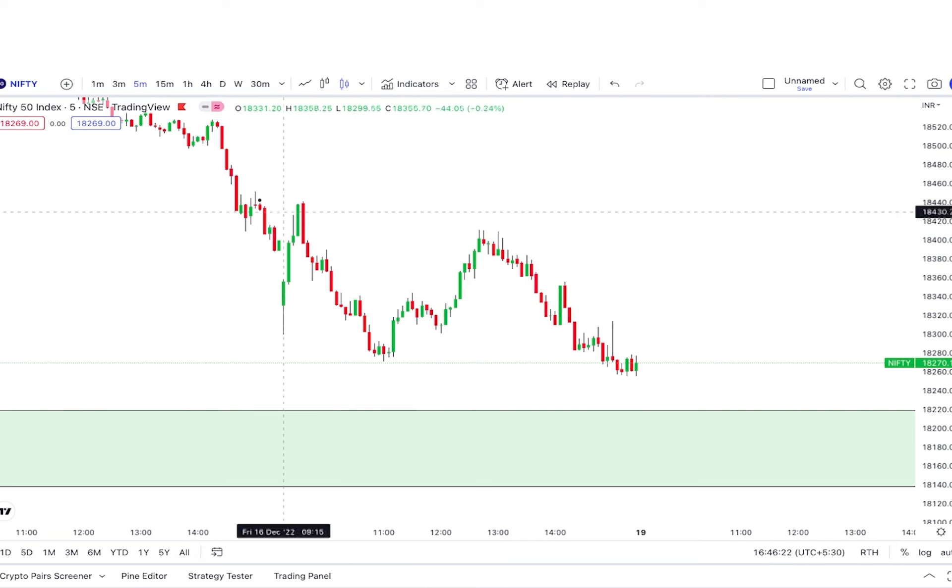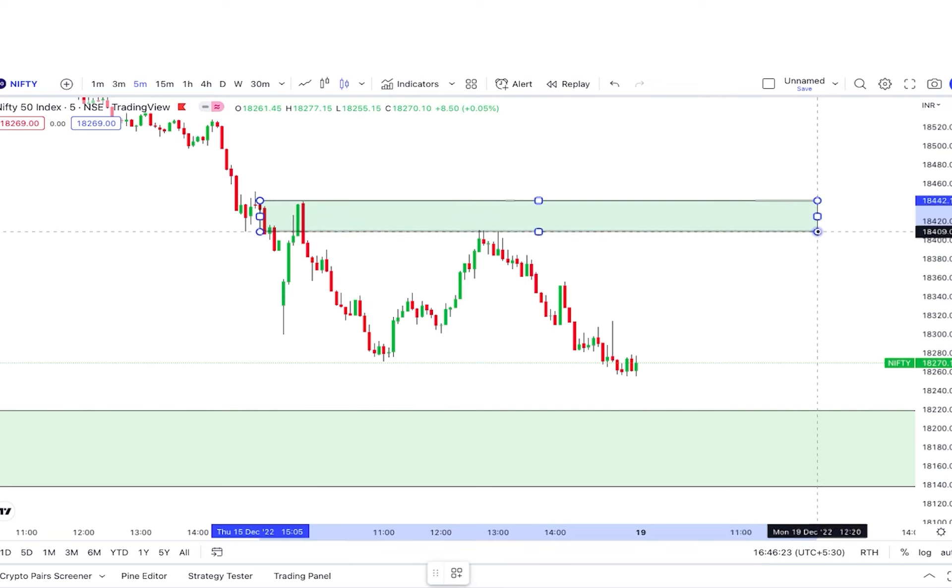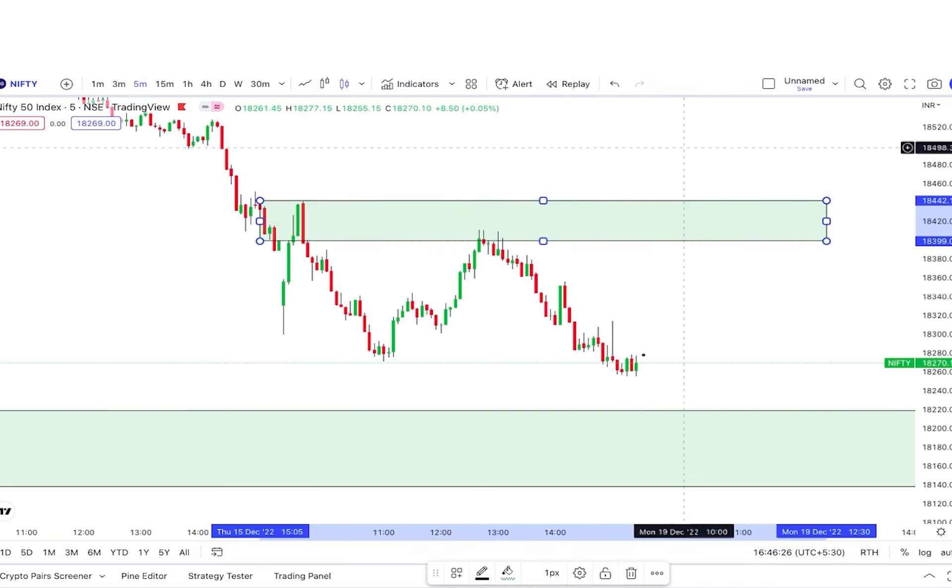If I mark this area — let the market come to this area — then on a 3-minute or 1-minute chart, if you look at the lower-low pattern and an M-pattern is created, then definitely the market will show a move from here.